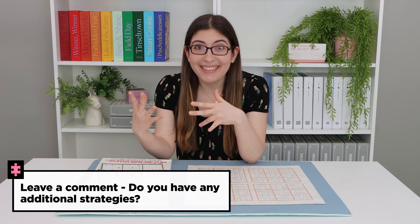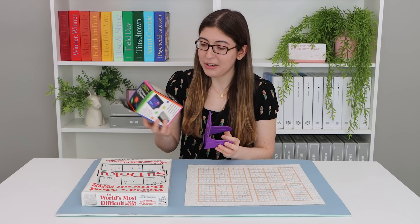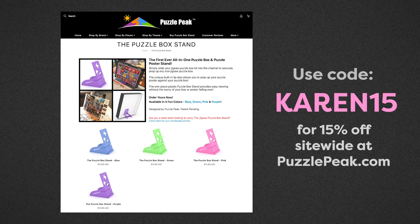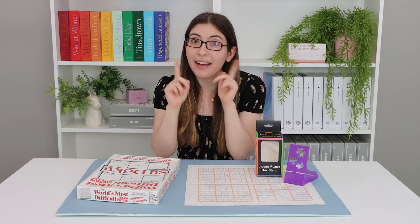Tell me in the comments if you've ever done a puzzle like this and if you have any additional strategies to share. Also let me know if you printed out the sudoku and raced me, and how you did. I want to say a big thank you again to Puzzle Peak and their jigsaw puzzle box stand for sponsoring this video — remember to use code KAREN15 for 15% off the entire site at puzzlepeak.com. Happy puzzling, and I promise the next puzzle I do will be a lot more colorful and beautiful. That's it for me, bye everyone!